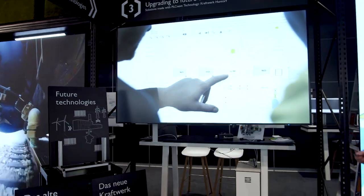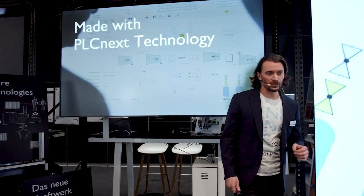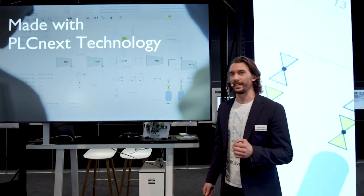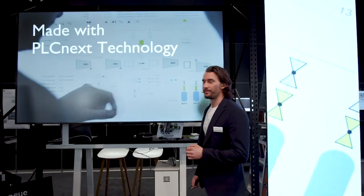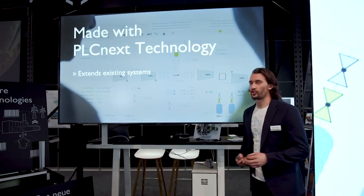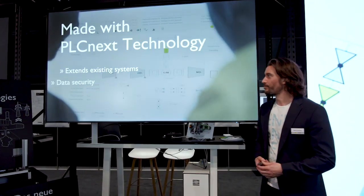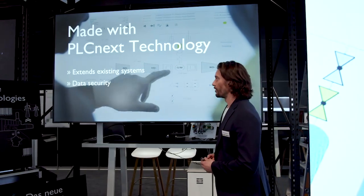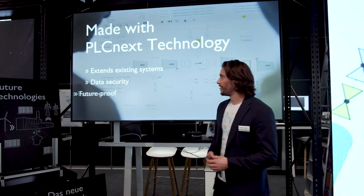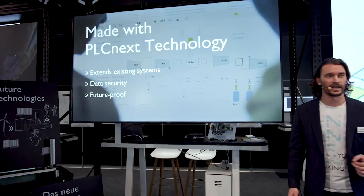PLCnext at work, with a report based on practical experience. The Huntdorf power plant shows you the advantages of the PLCnext ecosystem in a concrete application. Upgrades and extensions to existing systems are straightforward, thanks to the openness and robustness of the platform. Data flows securely between components, ensuring that upgrades still meet their security requirements. And lastly, the solutions are future-proof because integrating new emerging technologies stays easy.